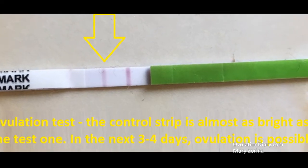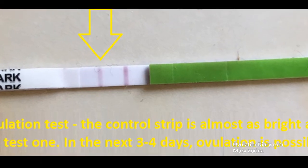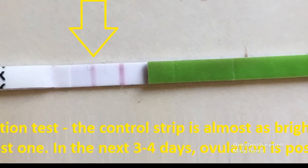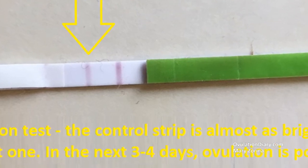If the second strip is not as bright as the control one or is quite absent, this is a negative test result. Here is its main difference from the pregnancy test. There will be no ovulation during the next 24 hours, upon condition of following simple testing rules.